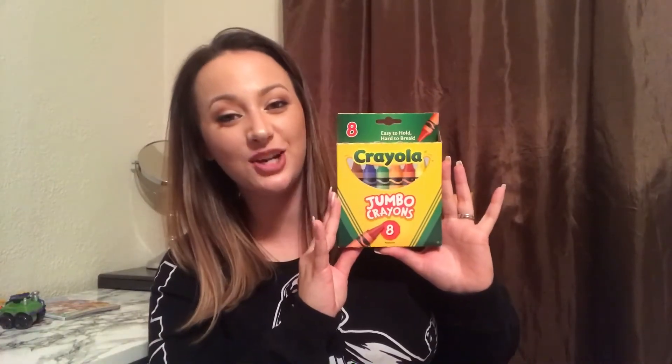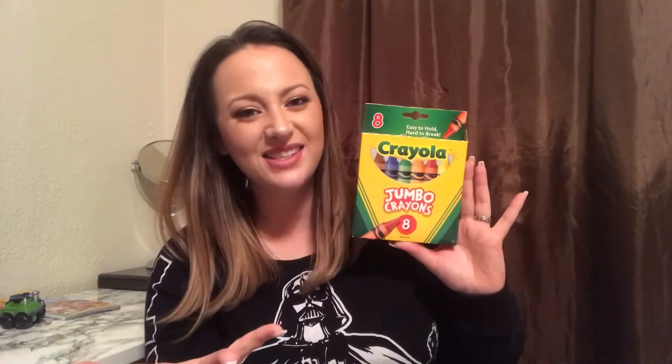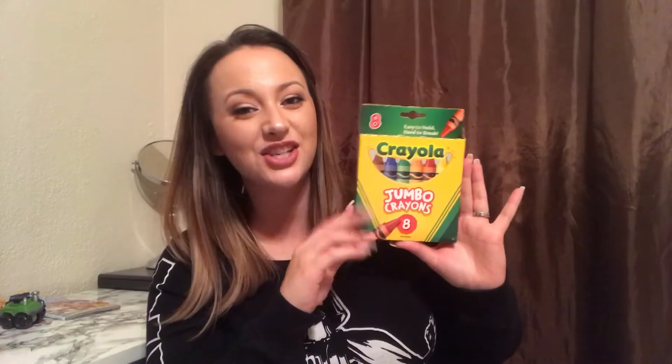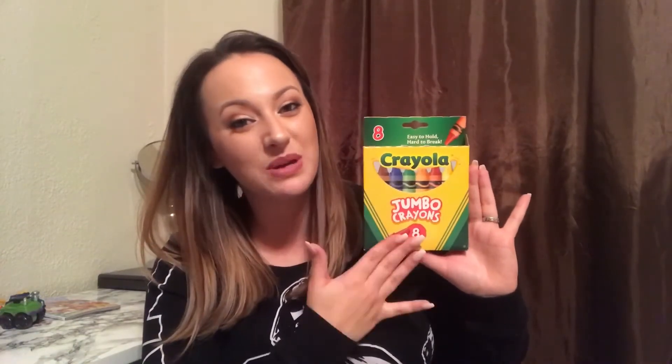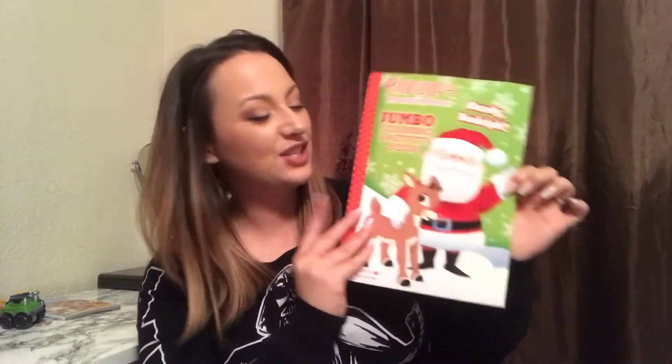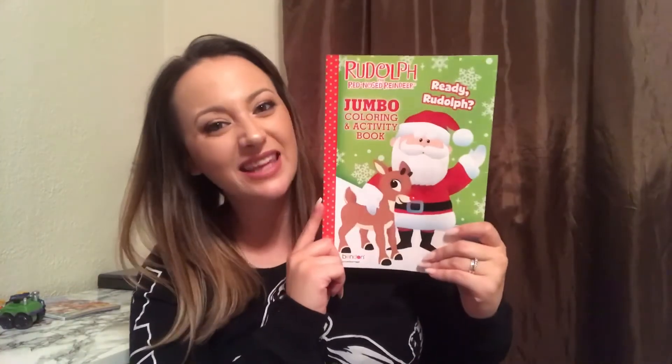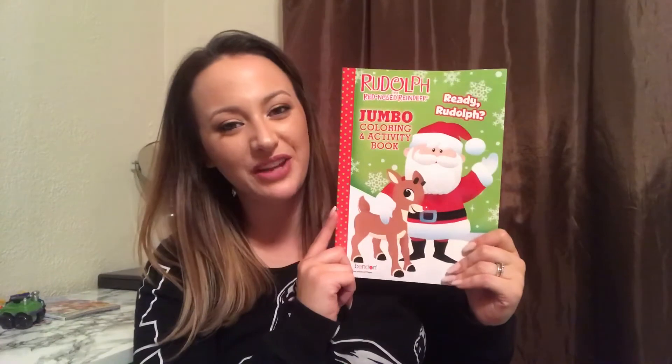He's also getting a jumbo box of crayons. How do you guys say crayons? Is it crayons, crayons, or crayolas? Let me know down below in the comment section — I asked this question whenever I did my What's in My Diaper Bag video and I'm so curious to see what other people call these. The next thing that he is getting in his stocking is this Rudolph the Red-Nosed Reindeer coloring book. My kids love playing with coloring books, and I think this one is really fitting for this time of year. For the sweet treats, he is getting a bag of Skittles and a bag of gold coins — I used to love getting these in my stockings.